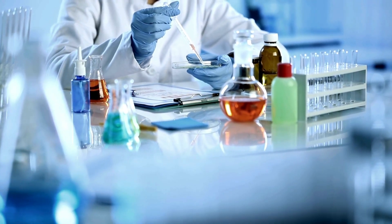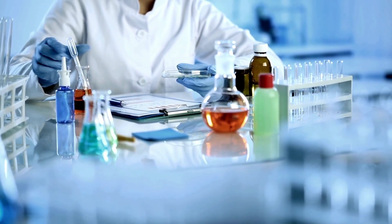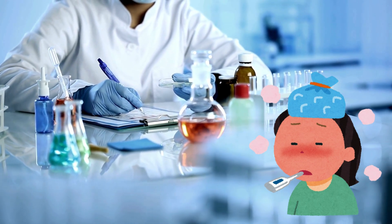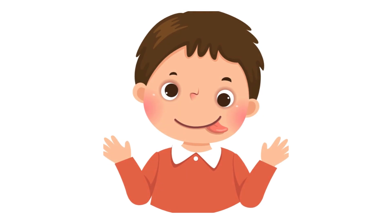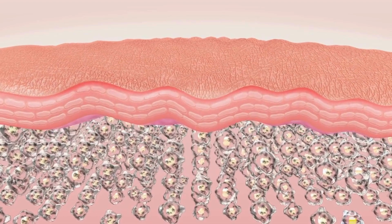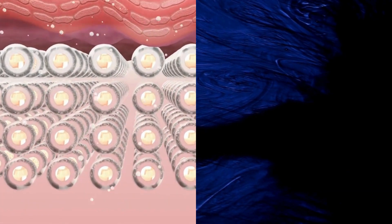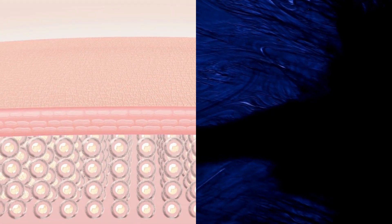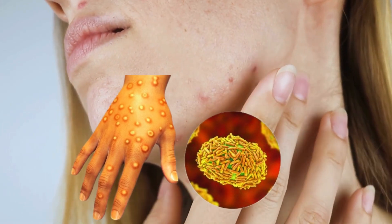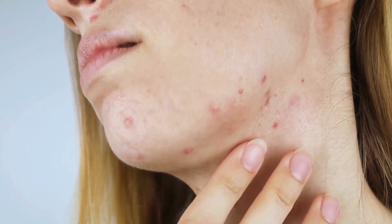Each stage of the rash provides critical clues for diagnosis. The rash goes through several stages before finally crusting over and healing. Imagine the rash spreading across the skin, starting from the face and moving to the rest of the body, like a spreading ink stain on paper. The rash can develop into fluid-filled blisters resembling tiny balloons under the skin. As these blisters progress, they form scabs which eventually fall off.